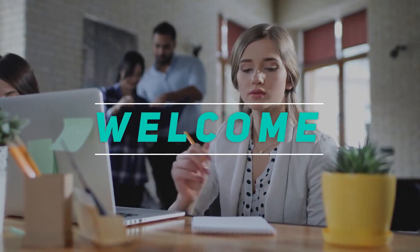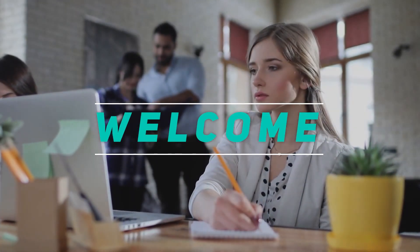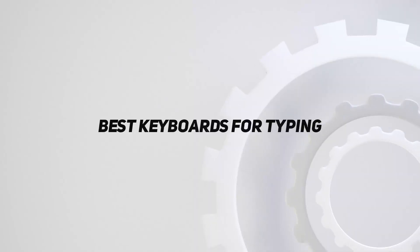Hey, welcome back to my channel. In this video, I'm gonna talk about top 5 best keyboards for typing.